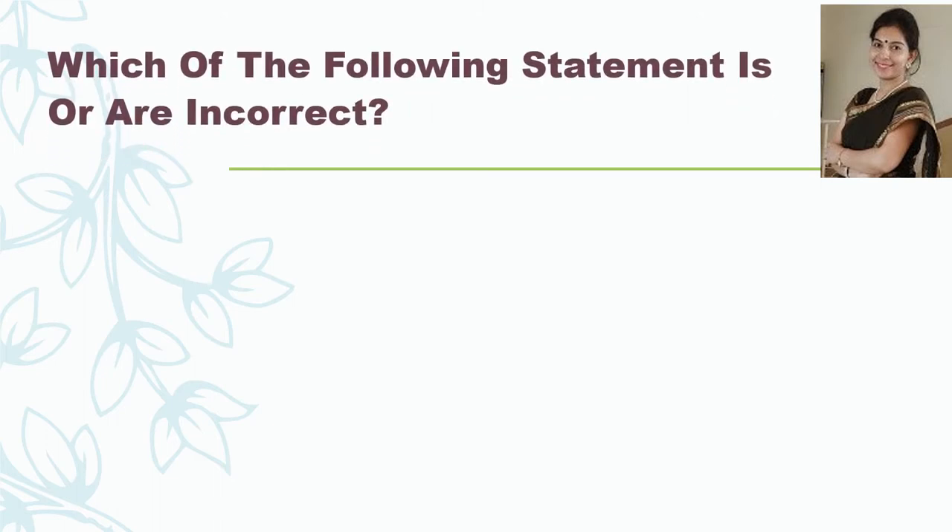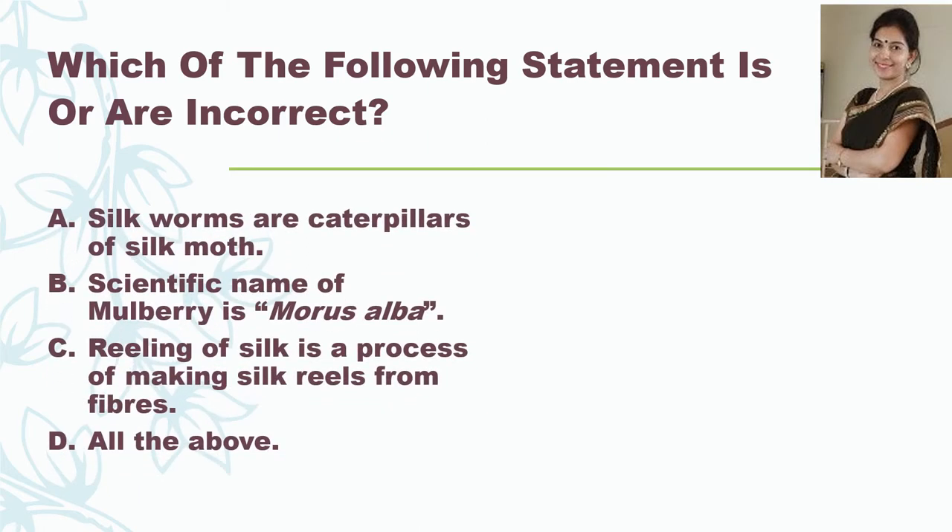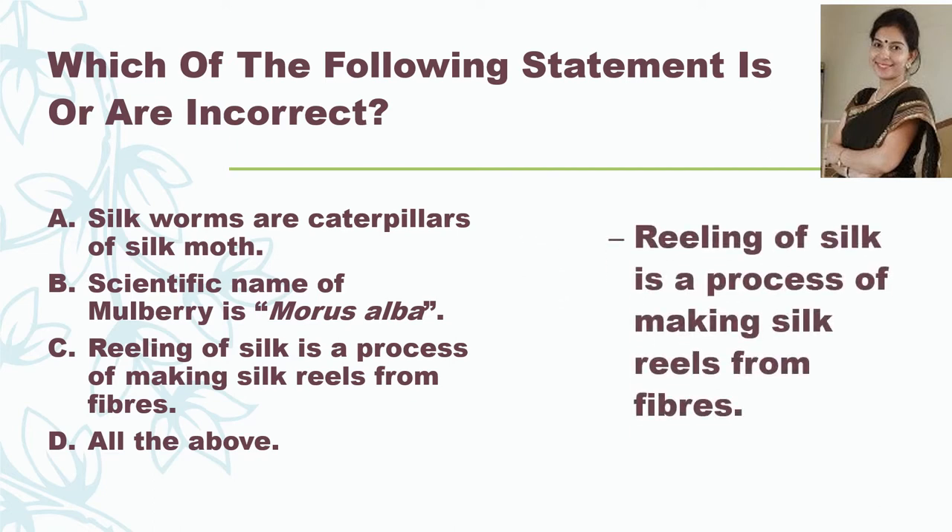The next question is: which of the following statements is or are incorrect? The options are: Silk worms are caterpillars of Silk Moth; the scientific name of Mulberry is Morus Alba; reeling of silk is a process of making silk reels from fibers; or all of the above. The correct answer is 'reeling of silk is a process of making silk reels from fibers,' because reeling of silk is actually the process of taking out the thread from the cocoon which is used as silk.